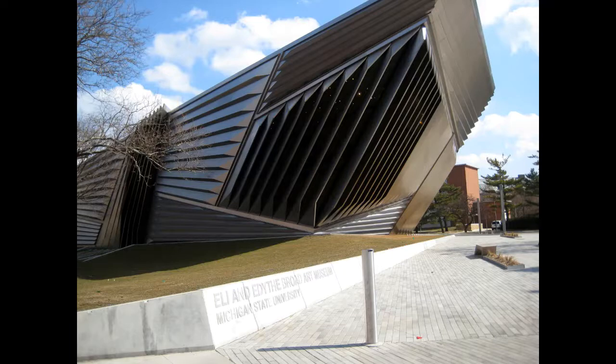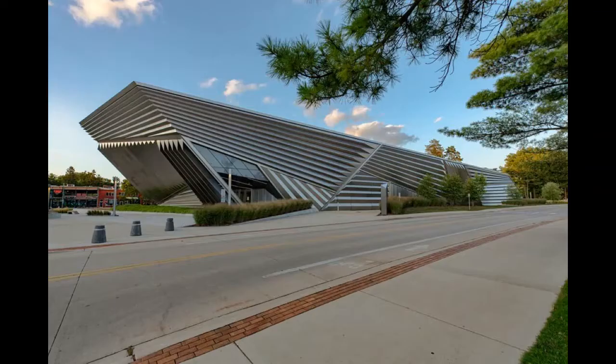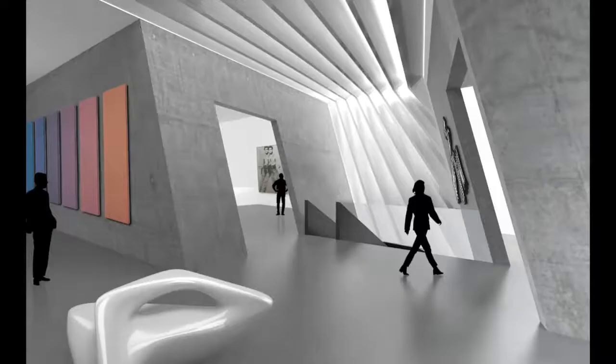This museum in East Lansing, Michigan is characterized by straight lines and sharp edges. Each of the segments is a gallery, and although it's not a very big museum, Hadid prospectively stretched the galleries to give the sense that they are much bigger. The facade is composed of pleated stainless steel, and some of the louvres are made of glass to bring in light. The metal surface gives an ever-changing appearance as light hits the building at different angles.